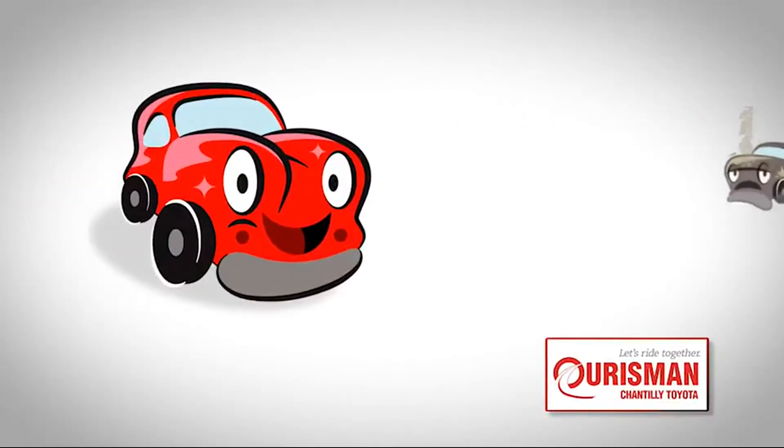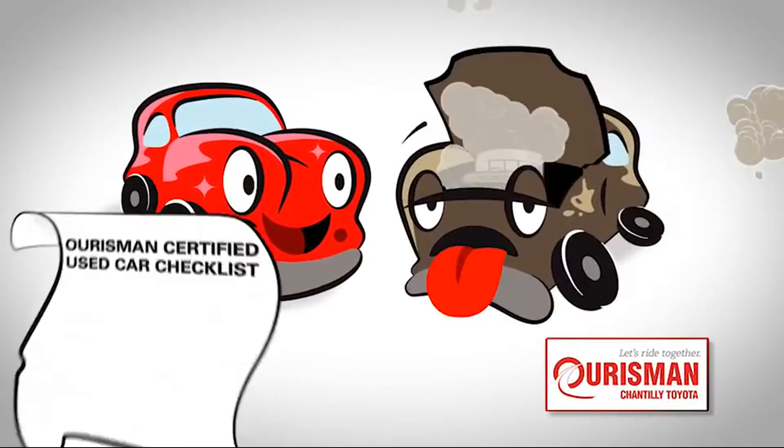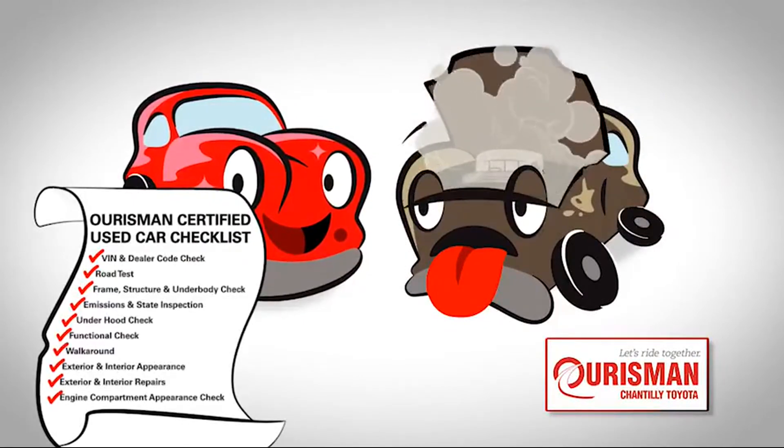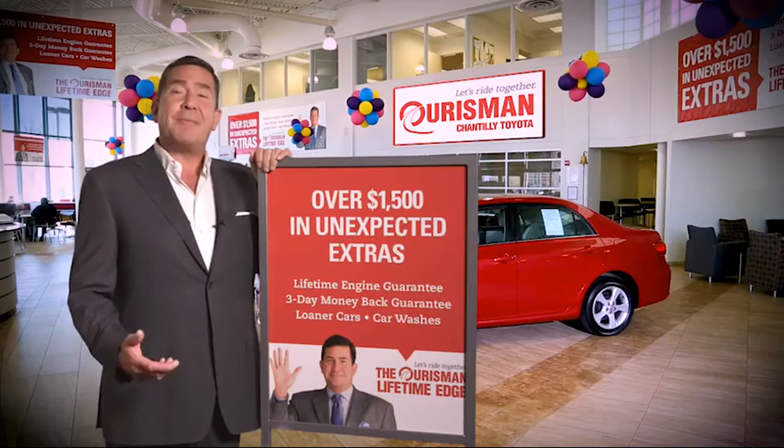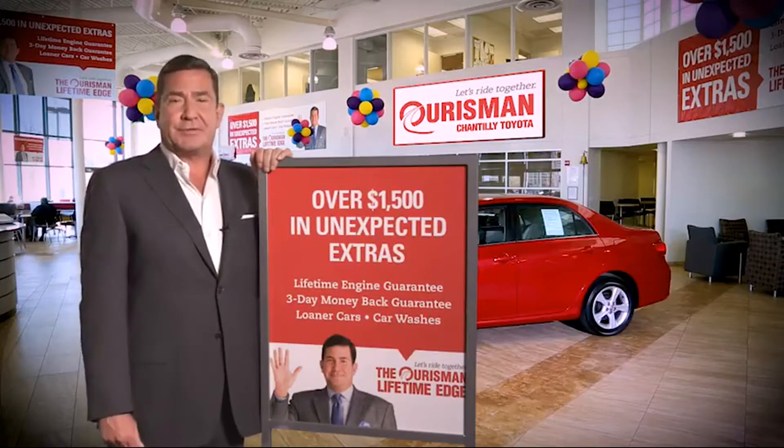Not just any vehicle makes it onto an Oarsman used car lot. Each one undergoes a rigorous process — if it doesn't pass, it doesn't join our family. All Oarsman pre-owned vehicles are backed by our Lifetime Edge with up to $1,500 in extras.